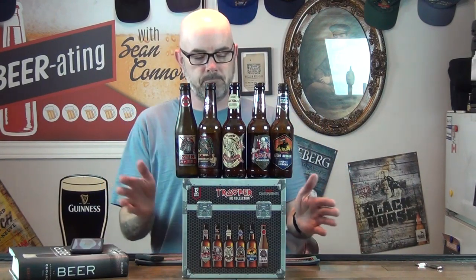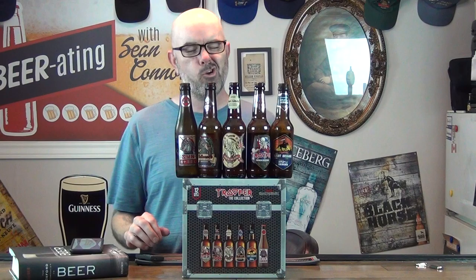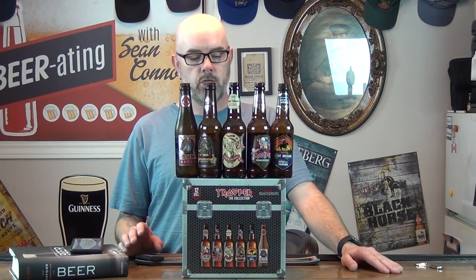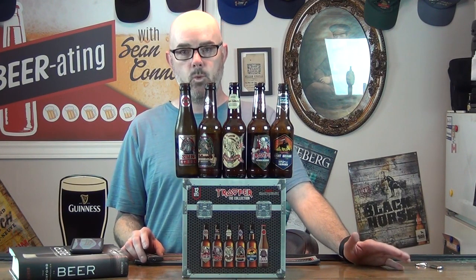Good evening folks and welcome to this week's episode of Beer Rating with Sean Connors. Back to the Trooper Pack — I've been doing this for the last couple of months, maybe one a month. Basically it was a group of six different beers, two of each, from the Trooper Collection done by Robinson Brewery in the UK, in collaboration with the lead singer of Iron Maiden, Bruce Dickinson.